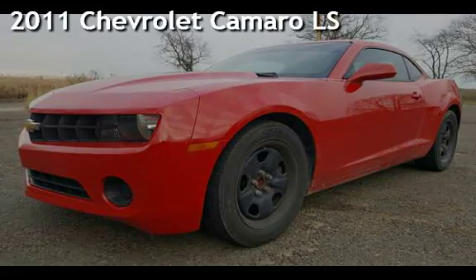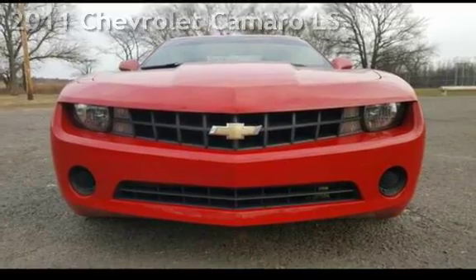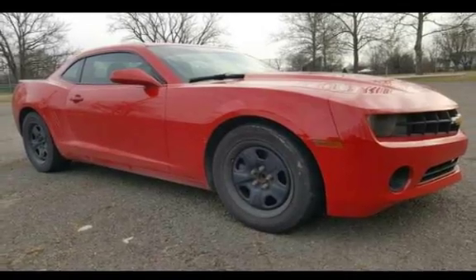Presenting a pre-owned 2011 Chevrolet Camaro LS. This two-door coupe has a six-cylinder, 3.6-liter V6 engine, with rear-wheel drive and an automatic transmission.